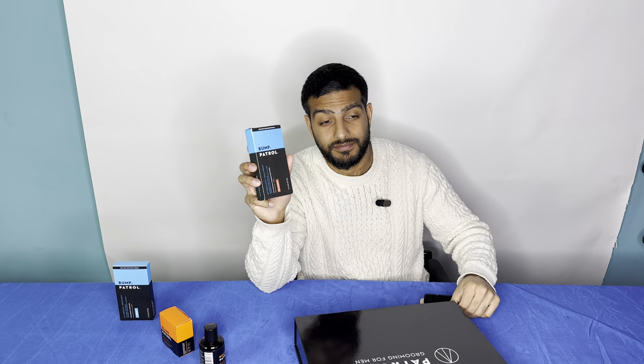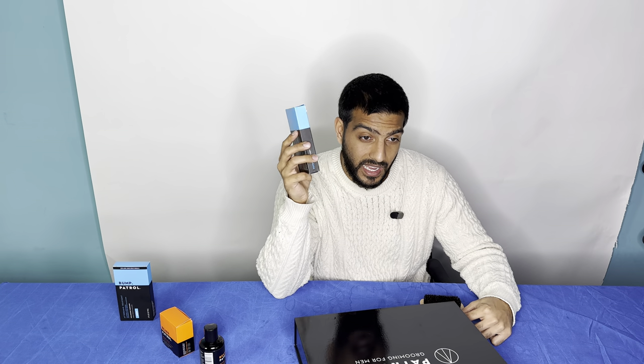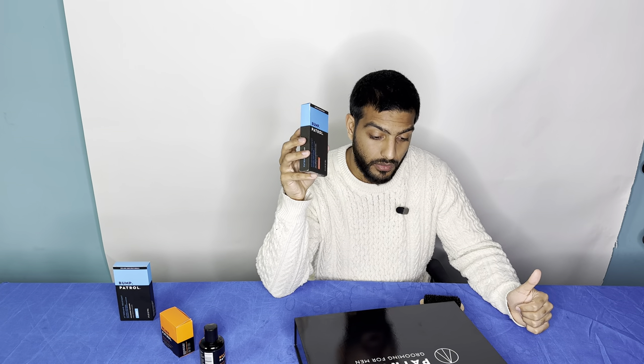Maximum strength — you will really only find the maximum strength Bump Patrol aftershave at some Walmarts and Walgreens. Maximum strength is a product that's a lot harder to find throughout retail distribution. If you go to most beauty supply stores in the United States, you should be able to find most of our products. We're working on getting them into a lot of other OTC stores and beauty supply stores.